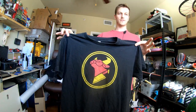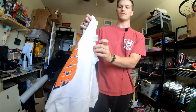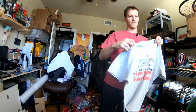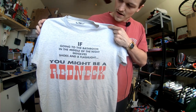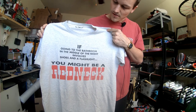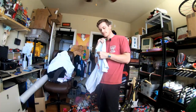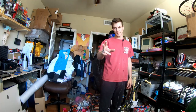This dope Capsule Corp Dragon Ball Z t-shirt. Then we got a Cow Chop t-shirt — I used to love that YouTube channel. I think they split up and they also got robbed, which sucks. A vintage Tennessee t-shirt on a True Fan tag. A vintage tee that says 'If going to the bathroom in the middle of the night involves shoes and a flashlight, you might be a redneck' — it's an outhouse joke.